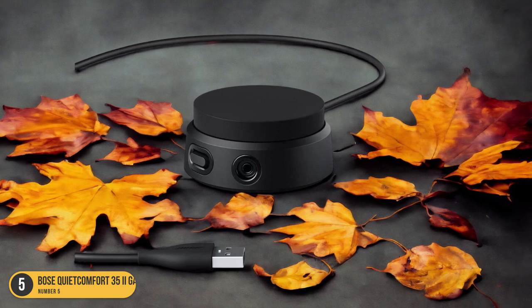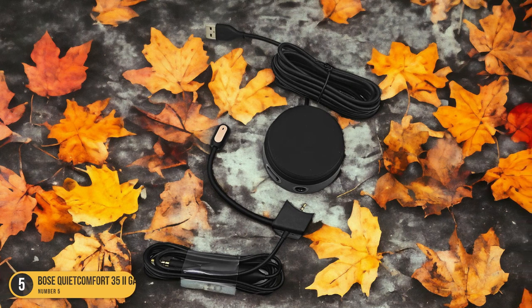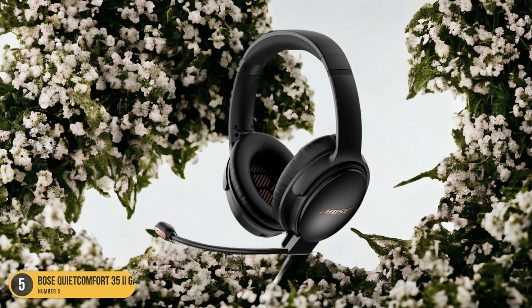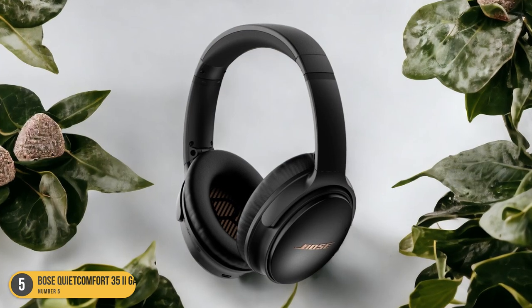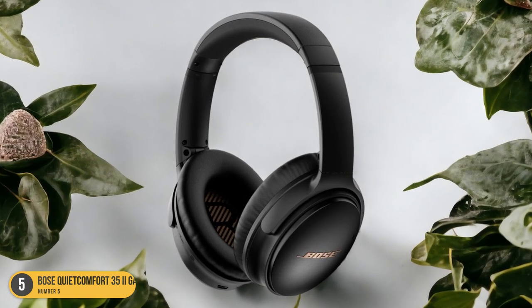The microphone's noise-rejecting technology filters out background distractions, allowing your voice to come through loud and clear. Its wireless connectivity gives you the freedom to move without being tethered to your device, enhancing your gaming experience with unrestricted movement. Compatible with various gaming consoles and PCs, this headset adapts to your gaming setup effortlessly.